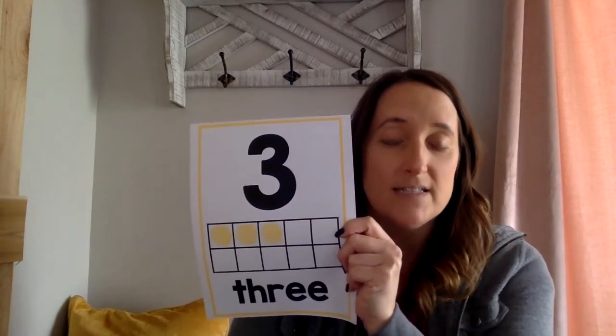Now you can try to remember these rhymes and think about them in your head if you're trying to make the numbers. All right, good work!